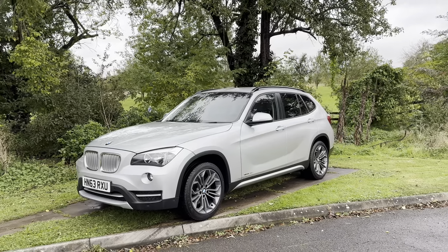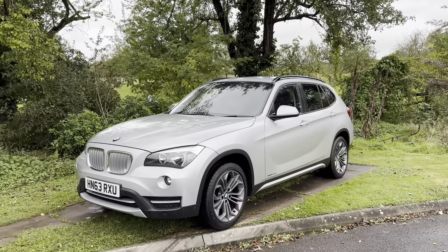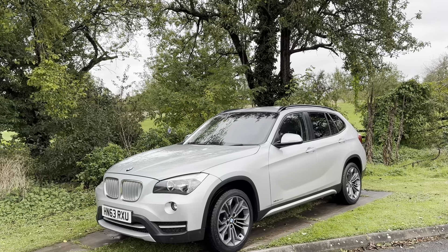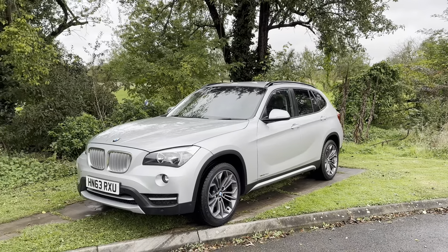Hi everyone, it's Archie from Mini Direct and today I'm showing you this outstanding BMW X1 we have for sale. This car is on a 63 plate, it's covered just under 75,000 miles — the high end of 74 — and is just in outstanding condition and has been really well looked after as I'll show you now.